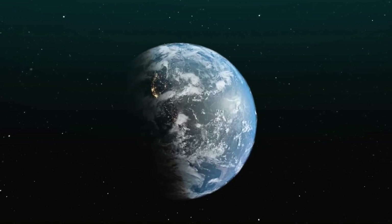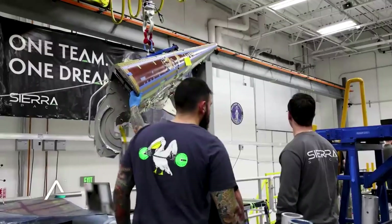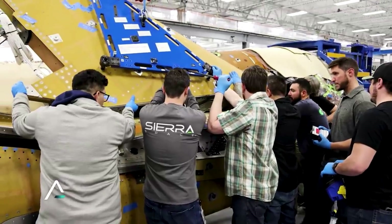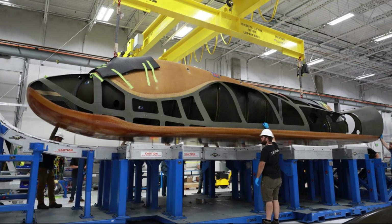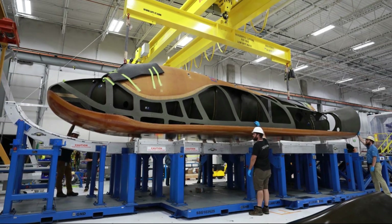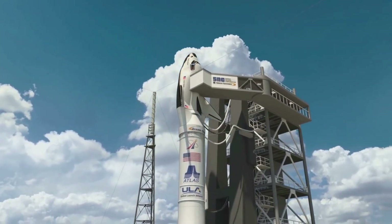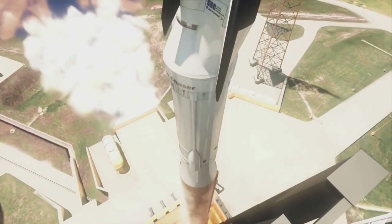You then have Dream Chaser, which has been very busy in recent months. We have been given updates on Tenacity, which is the first Dream Chaser test article expected to launch into space and return safely on a runway. In addition, not long ago, Sierra Space revealed work on a second Dream Chaser test article that was not Tenacity. The work on multiple test articles at the same time is especially important for progress, as a lot of testing will be necessary before any humans get on Dream Chaser.